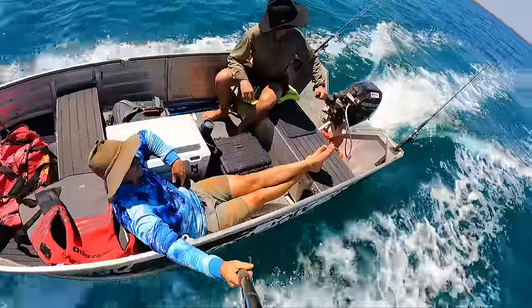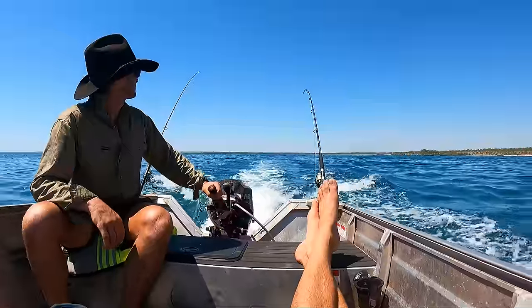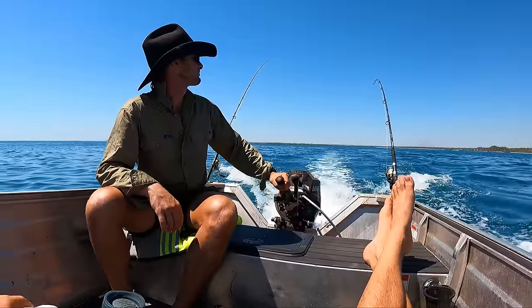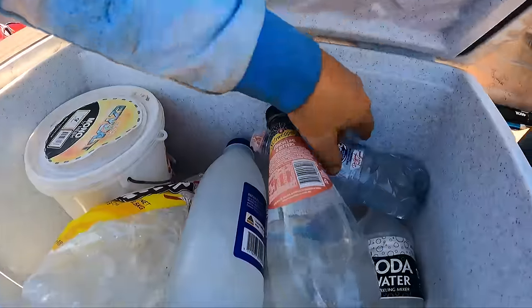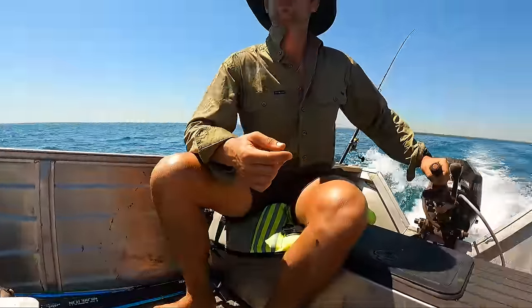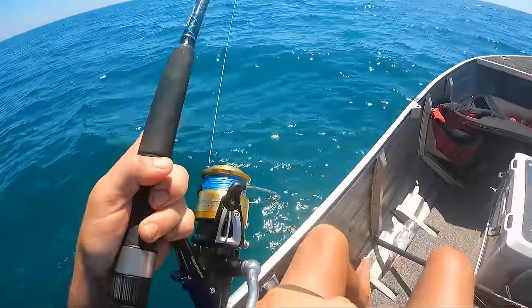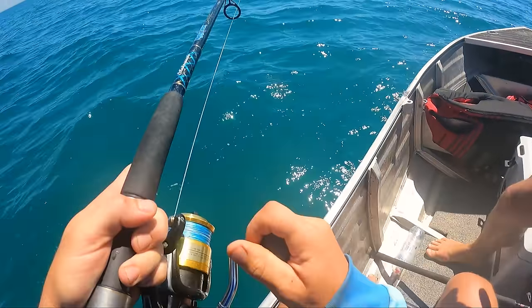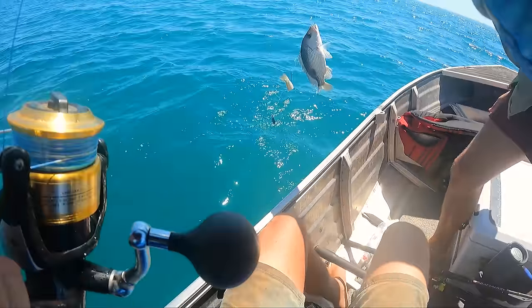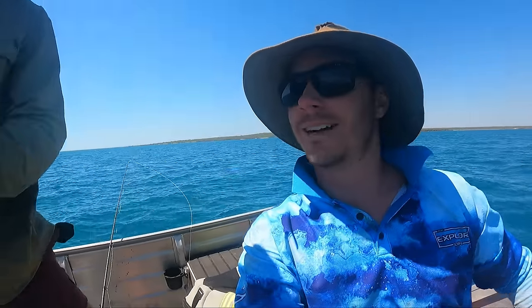We're on. You're on Matty. It's only a little. Bruce the fish. A little finger mark. Woo! Probably undersized there, but it's a start. It's a bloody hard yakka without a sounder.